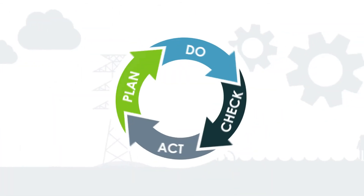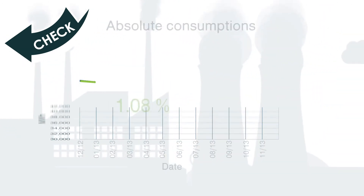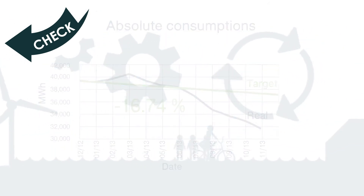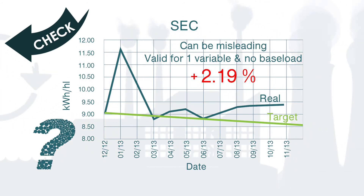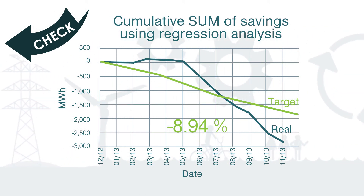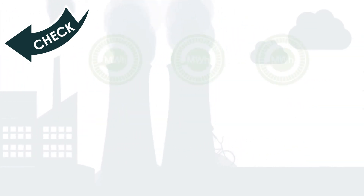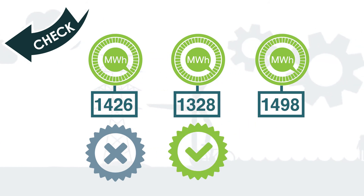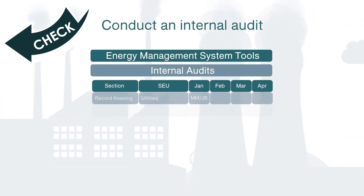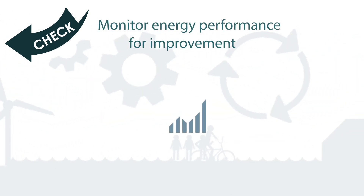In the Check phase, use the Energy Performance Indicators to check whether energy performance is actually improving and energy savings are being made. If not, the reasons why should be identified and corrective action taken. Monitor and measure key characteristics of the energy management system. Evaluate legal or other compliance. Monitor energy methods related to energy bills, EnPIs and others. Ensure measuring instruments are calibrated. Conduct an internal audit. Address non-conformities and monitor energy performance for improvement.